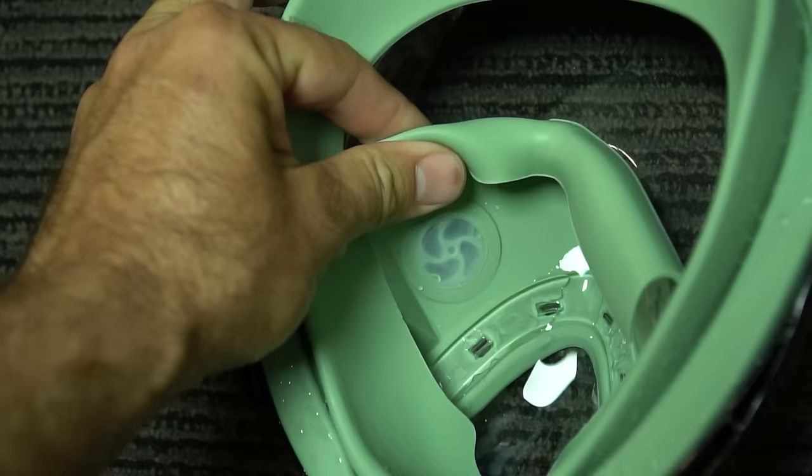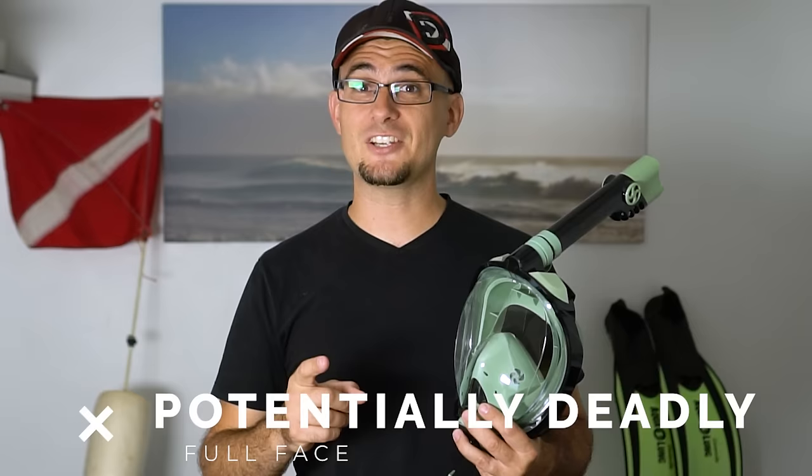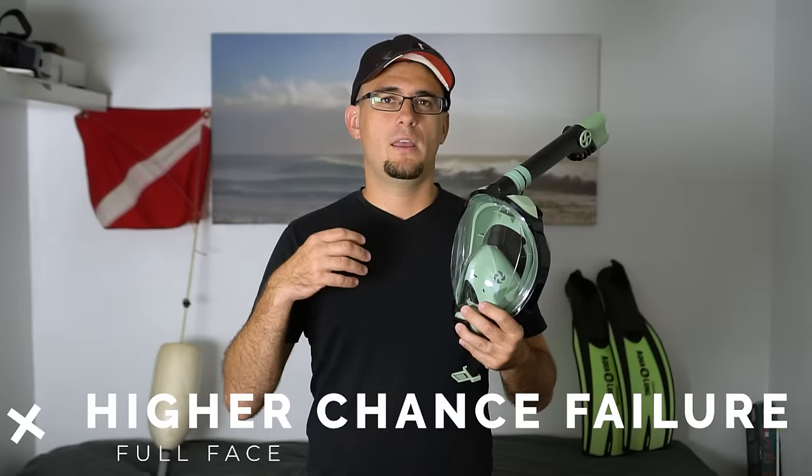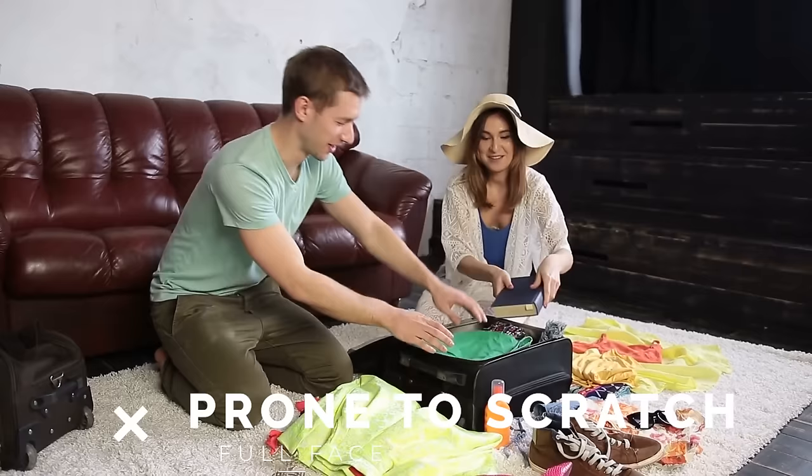The second category is reliability. I have a few concerns with the full-face snorkel mask. There are so many parts: a ball stop in the top of the snorkel, a water drain valve at the bottom that could leak, and four one-way valves inside the mask that direct airflow as you breathe in and out. If any one of those four one-way valves fails, it could put you in a potentially dangerous or life-threatening situation, as you would be rebreathing your own air, depleting your oxygen, and you could pass out. Also, the big viewing window on the full-face snorkel mask is very prone to scratching during transport.